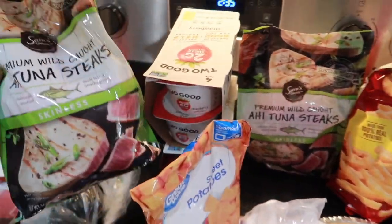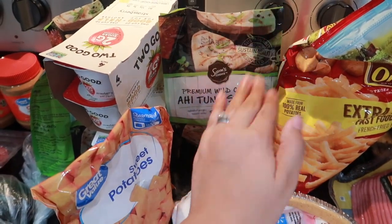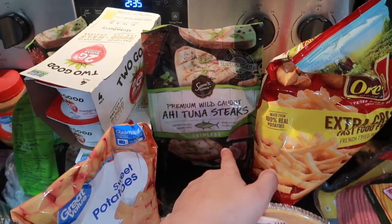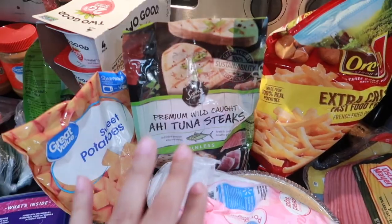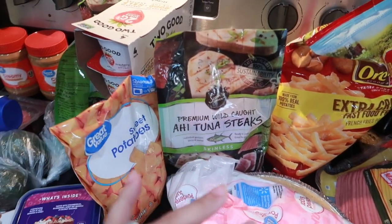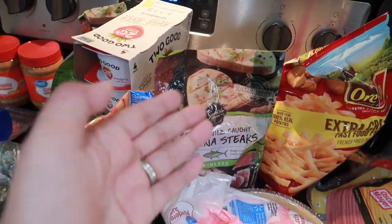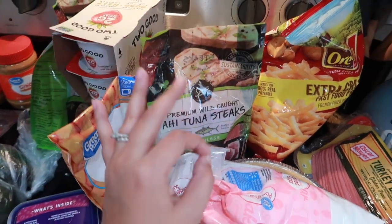These frozen ahi tuna are so freaking good. I love fish and I always get tuna sushi. I recently found these at Walmart — you just thaw them out in the fridge, then put them in a skillet and crisp the outsides while leaving the inside raw. It is so good.